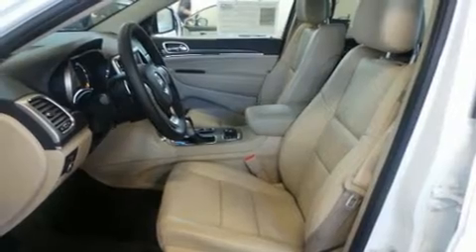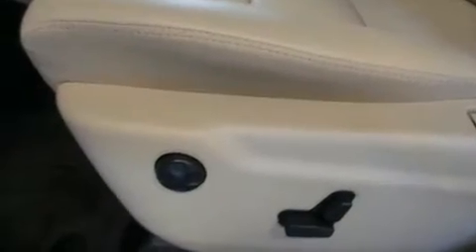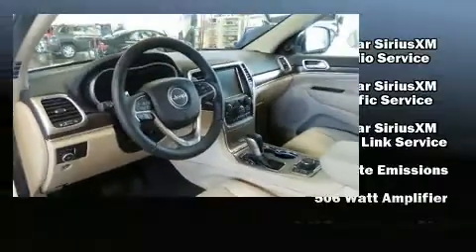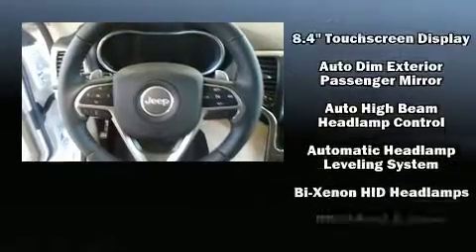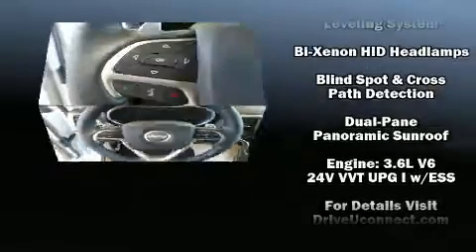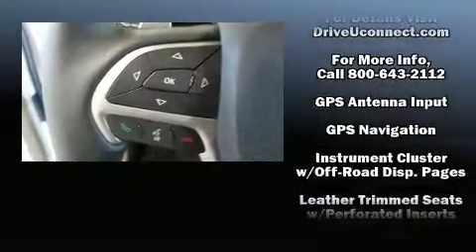A wealth of standard features mean that you no longer have to sacrifice. Like power windows, mirrors, and seats, leather upholstery, a blind spot monitoring system, automatic dimming door mirrors, heated and ventilated seats, automatic temperature control, a power rear cargo door, and the power moonroof opens up the cabin to the natural environment.